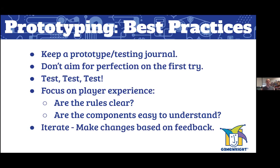Fourth: iterate. This is a big word but a really important part of the prototyping phase — make changes based upon feedback. Was the color off? Was the font not legible enough? Were the board spaces too tight? Did the cards not shuffle well? Keep notes of all that in your journal and make changes to improve your prototype for next time. Then test it again. I will say it over and over: testing is the most important part of the prototype process.